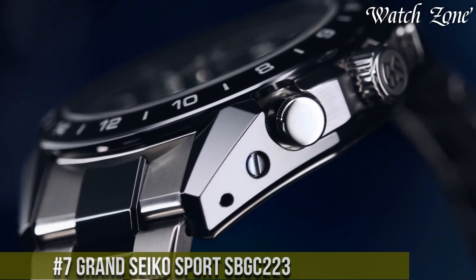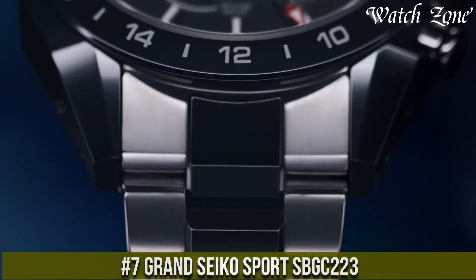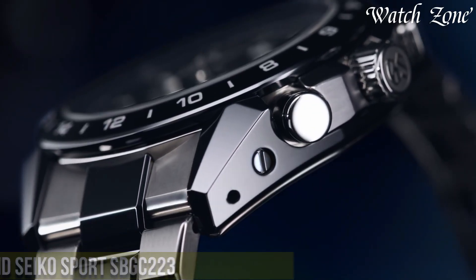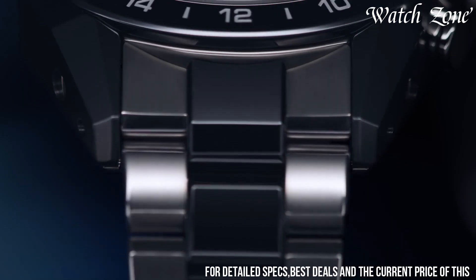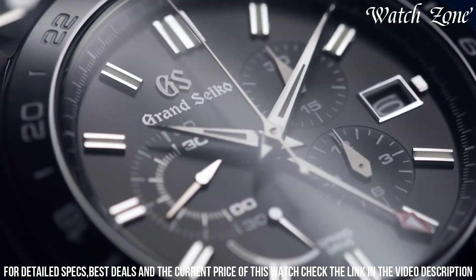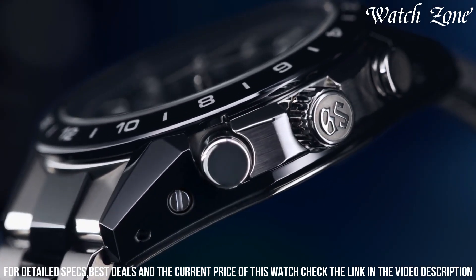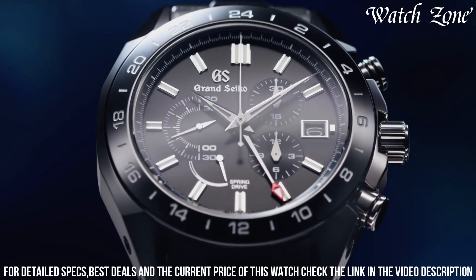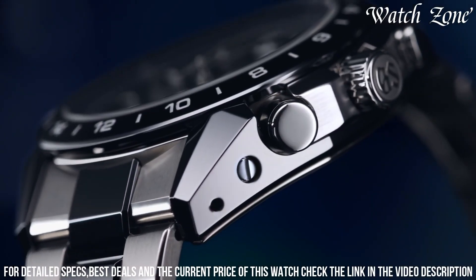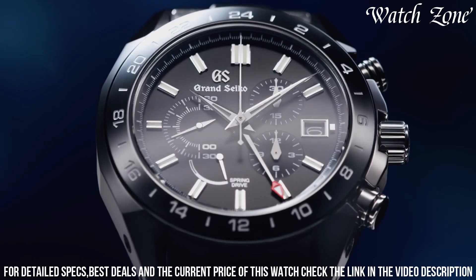Number 7. Grand Seiko Sport SBGC223 — a timepiece that combines sporty functionality with the elegance of Grand Seiko. This watch features a stainless steel case with a black ceramic bezel, showcasing a bold and dynamic design. The black dial is adorned with luminescent hands and markers, ensuring optimal visibility in any lighting condition. Powered by Grand Seiko's spring drive movement, this watch offers exceptional accuracy and a power reserve of up to 72 hours. The chronograph function allows for precise timing, making it perfect for sports enthusiasts.